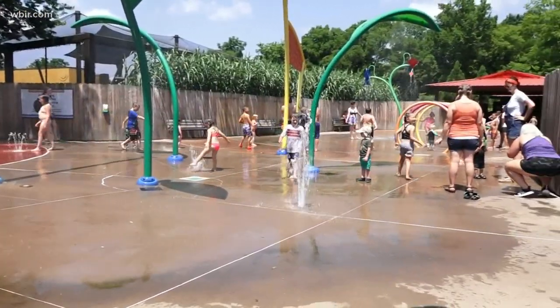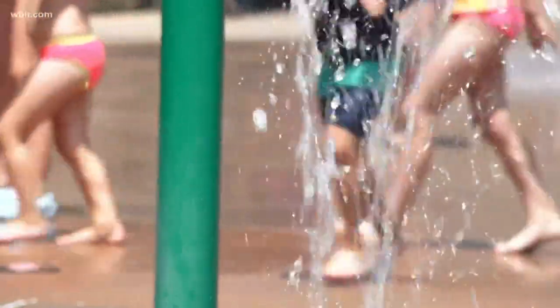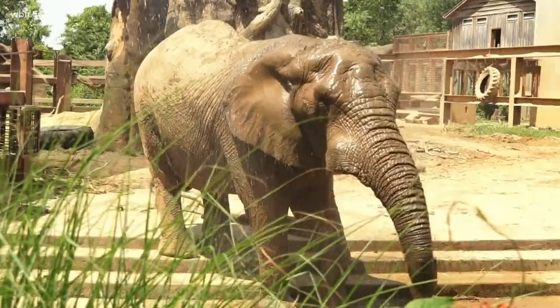Go swimming, hit the splash pad, hit the watering hole. There are so many different ways to experience the zoo — it's a great place to cool down. You can also walk under the misters through the park, many located right by the elephants.